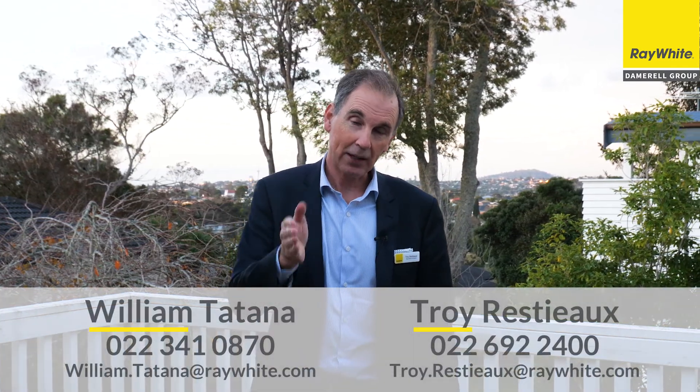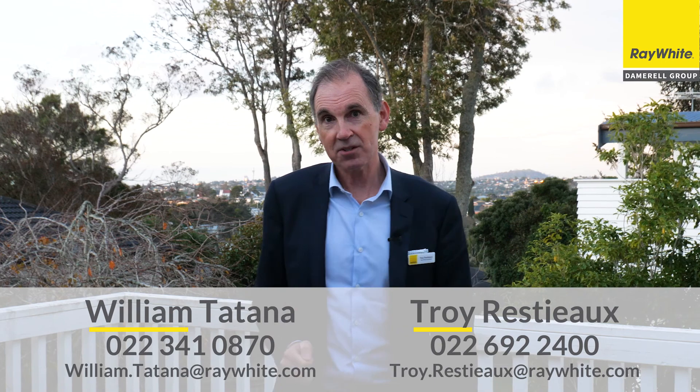So make sure you act quickly. Come to the open homes — this home is not going to last long. I'd love to see you here.